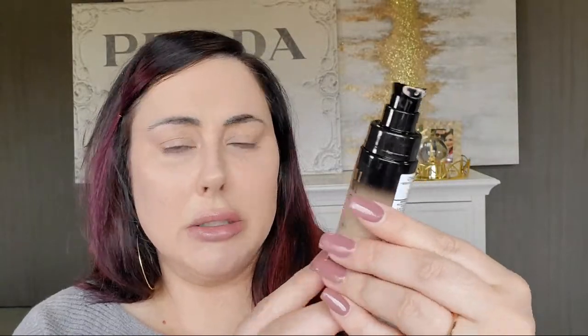I'm going to use the Milani Conceal and Perfect - I like this one for a matte finish. The color I'm using is Nude Chai. It's a little bit lighter than what I'm using now because I want to highlight in here. I'm taking a sponge and using the flat side - I put it on my hand and pick up the product so I don't want a lot of formula going down here. I'm putting it under the eyes in a V shape to highlight. This is a matte formula so I really don't have to use a lot of powder after this. Do you guys see the difference between this side and this side?